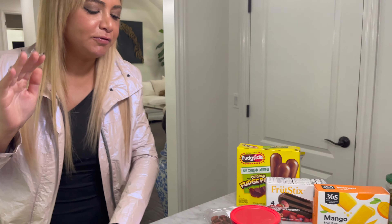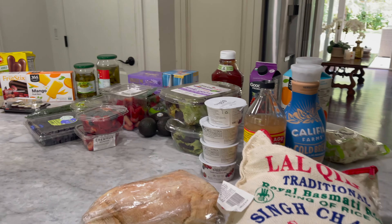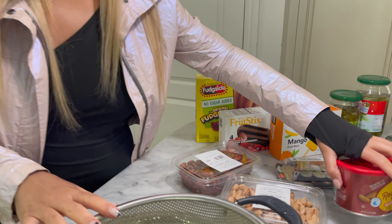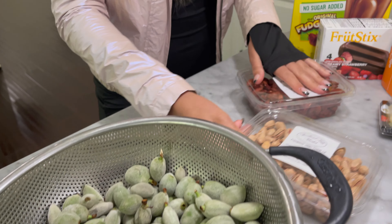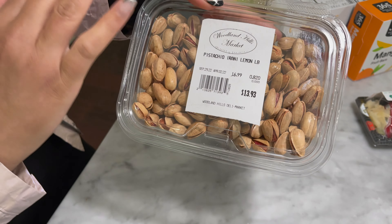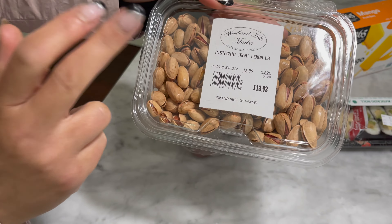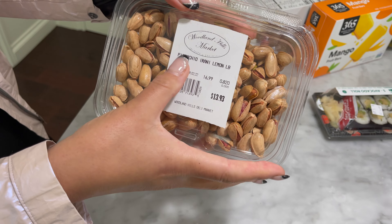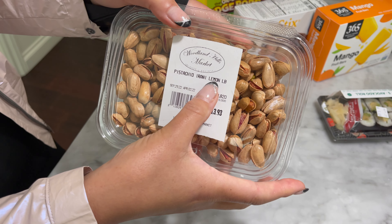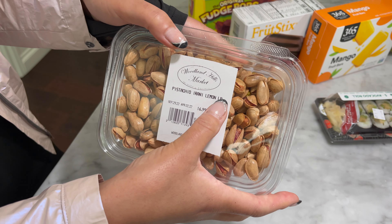Let me put this aside for a second — we have a grocery haul! I went to so many different places. Let's start with the Persian store. I went there because I wanted chocolate badooms. And then in LA there's a store called the Woodland Hills Market, which I've been going to because I grew up in the valley. So I got pistachio — it says pistachio irani, meaning Iranian pistachios with lemon.